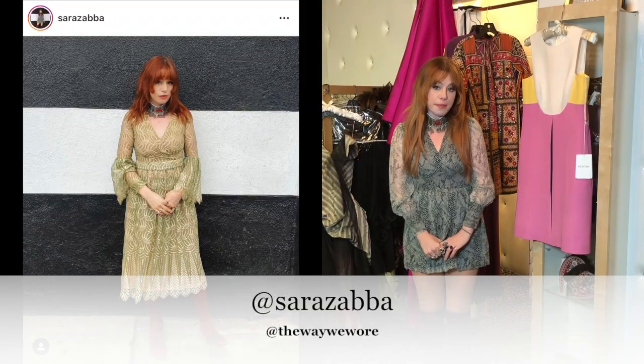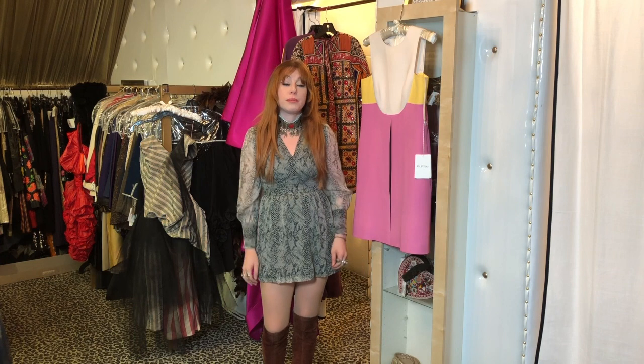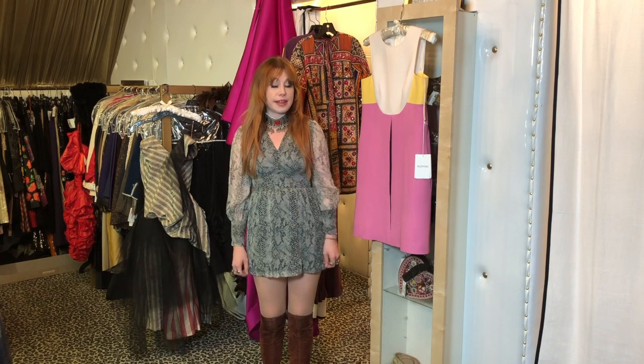Hey everyone! My name is Sarah, also known as Sarah7 on Instagram. I've been working here at The Way We Wore for a little bit over two years now. I'm going to talk to you about the pieces we have in the store that I really like.